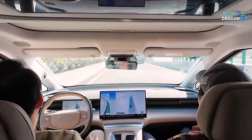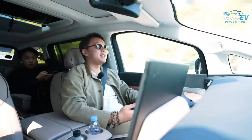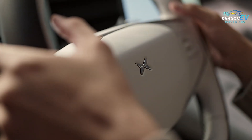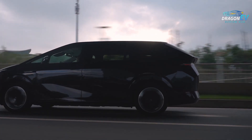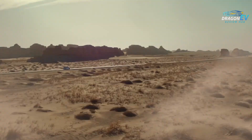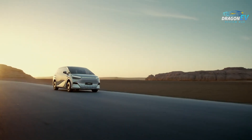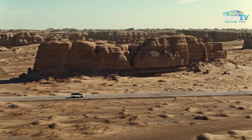Today's families need more than just a big interior. They need intelligence. They need safety. They need range. They need a vehicle that can handle school runs, road trips, shopping days, and everything in between. The Xpeng X9 was built with all of this in mind, combining advanced EV engineering with technology normally found in high-end luxury sedans.